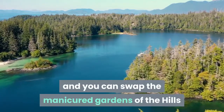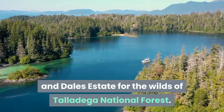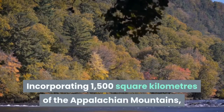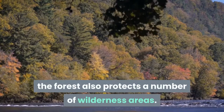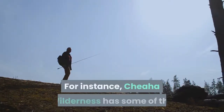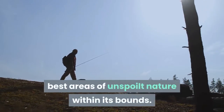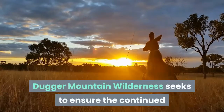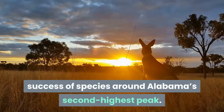Nine: Talladega National Forest. Cross the nearby border into Alabama and you can swap the manicured gardens of the Hills and Dales Estate for the wilds of Talladega National Forest. Incorporating 1,500 square kilometers of the Appalachian Mountains, the forest also protects a number of wilderness areas. For instance, Cheaha Wilderness has some of the best areas of unspoilt nature within its bounds, while Dugger Mountain Wilderness seeks to ensure the continued success of species around Alabama's second highest peak.